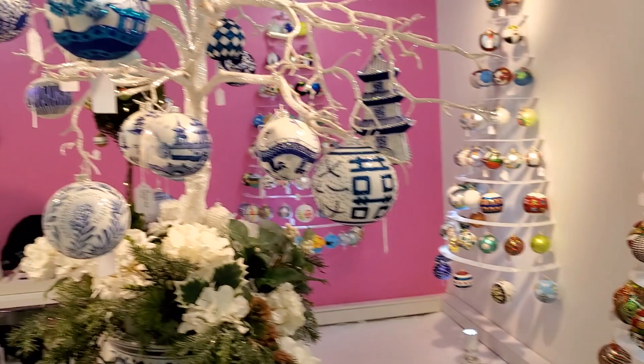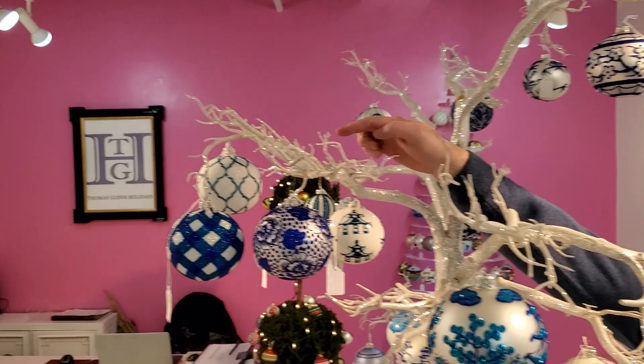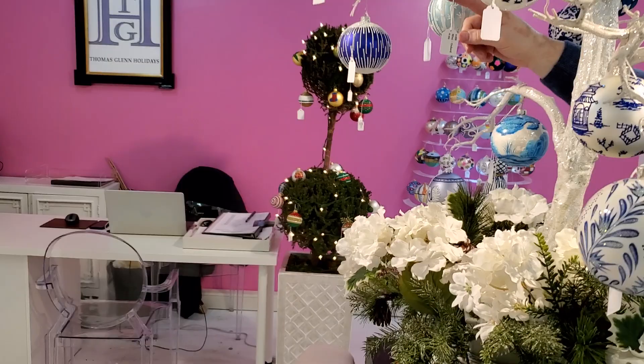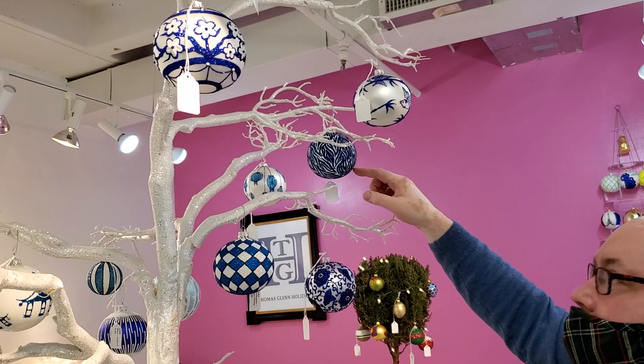On Blue and White — Yinshu is new. Twilight is plaid, next to it is a beautiful Tranquility. I did a mini Blue and White here — Oxford. I brought back the Blue and White Zebra.